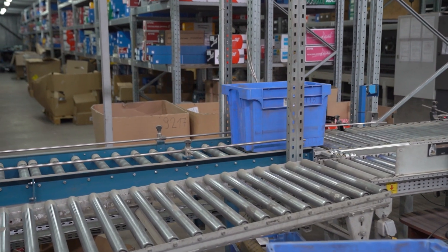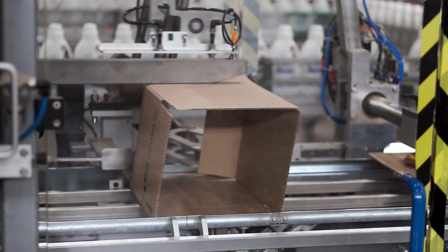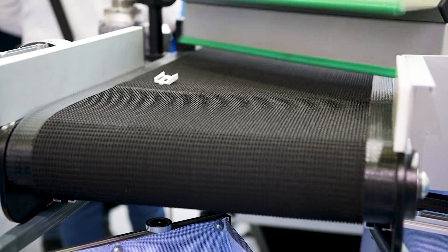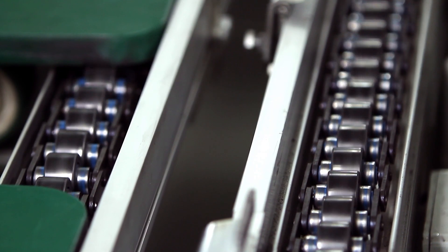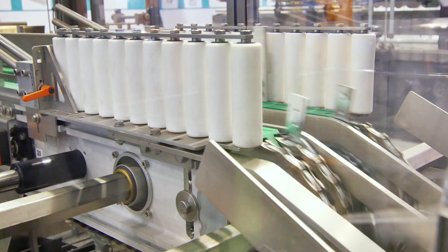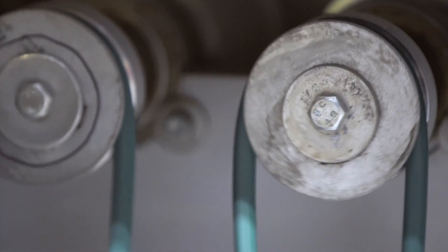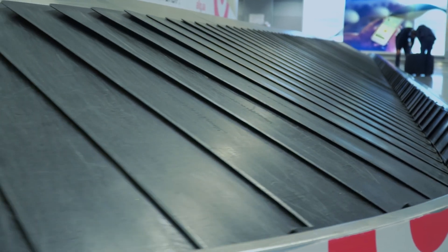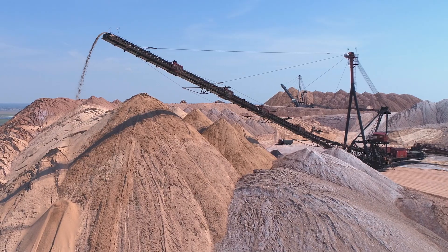A conveyor is a mechanical device or system designed to transport materials, goods, or objects from one location to another. It consists of a continuous belt, chain, or other types of moving surfaces that are supported and driven by pulleys or rollers. Conveyors have become an integral part of modern industries, providing efficient and automated solutions for material handling.